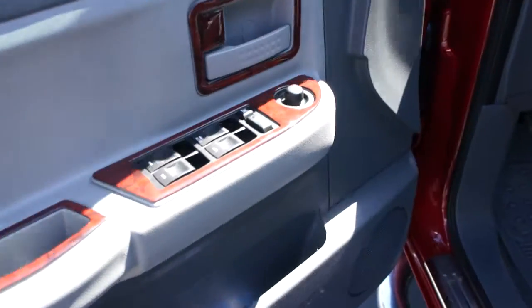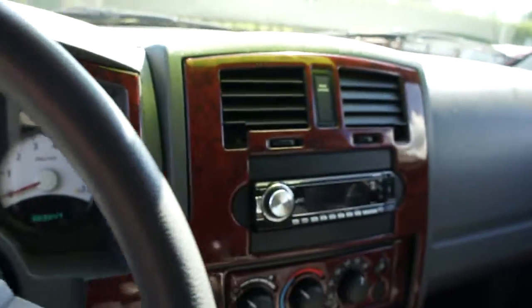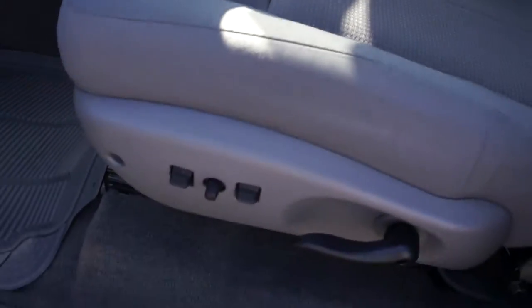With power windows, power door locks, power mirrors, CD player and air conditioning. Six speed standard transmission. Tires perfect. Power seat.